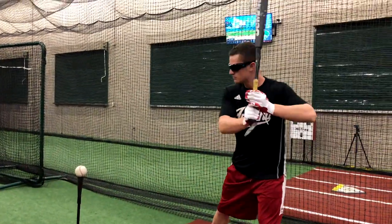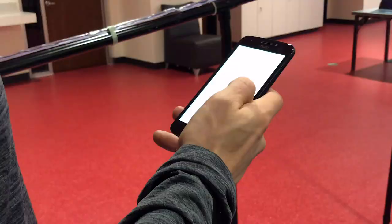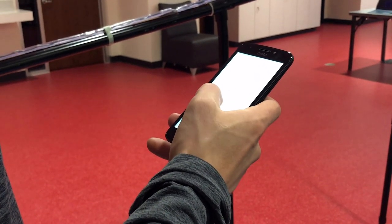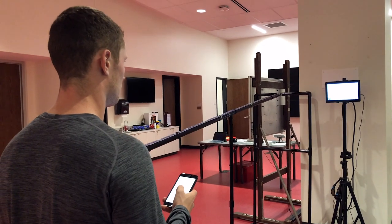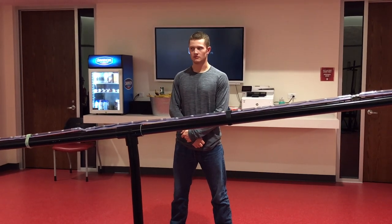We're focusing a lot on the tools by a company called Synaptic, and they have a range of products they've been creating to train athletes. This includes strobe glasses and tablet apps that have you do some visual skills, and then they have a light rail which simulates a ball moving down at an angle.